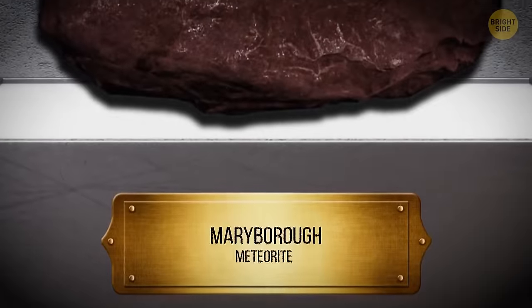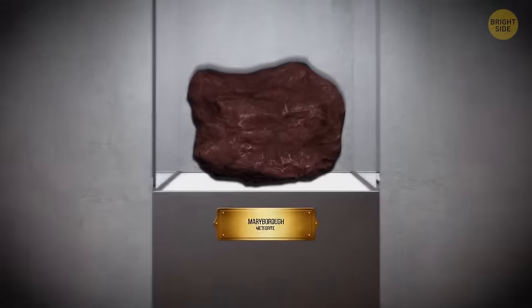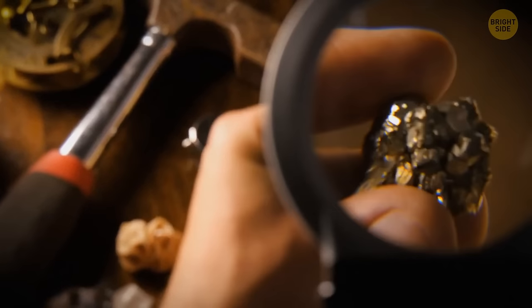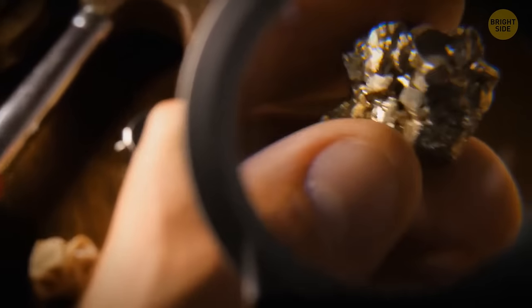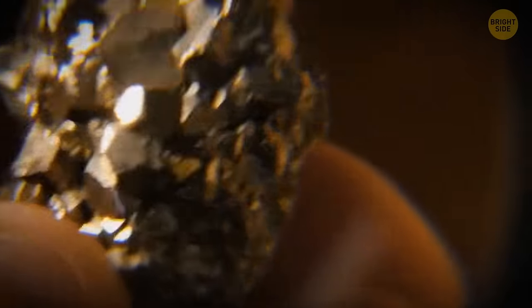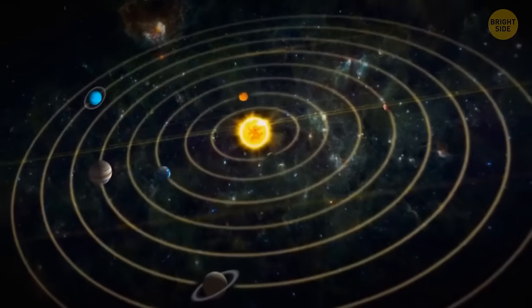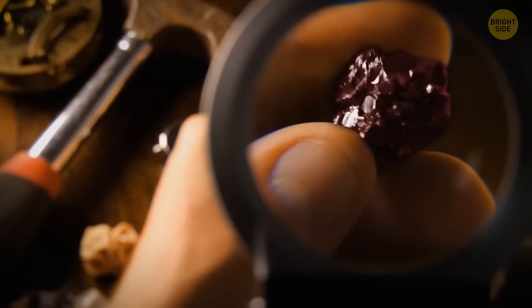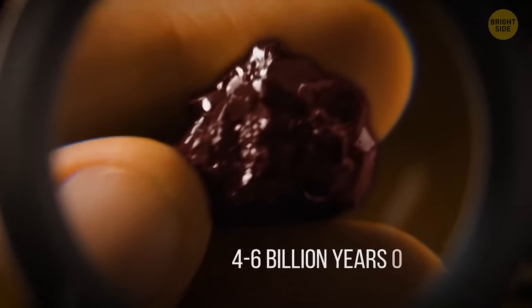Scientists named the meteorite Maribro after the place where it was found, and used a diamond saw to study it better. They sliced off a sliver of the space rock and saw some tiny crystallized droplets of metallic minerals throughout it — minerals that formed during the early years of our solar system, meaning the space guest was around 4.6 billion years old.